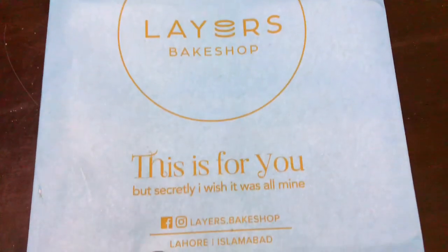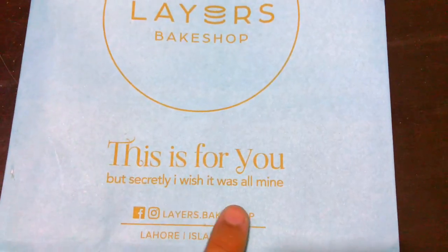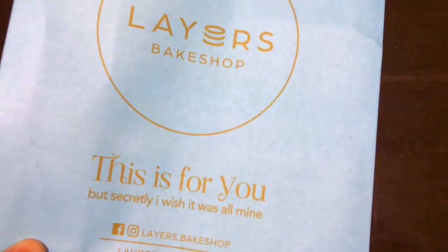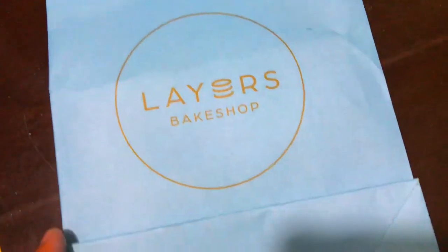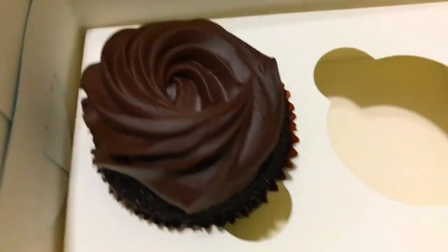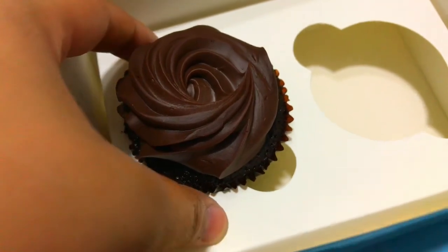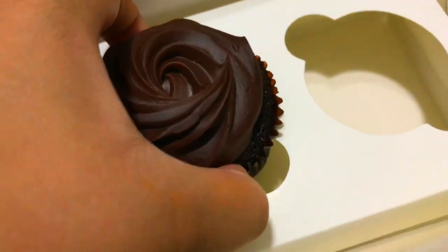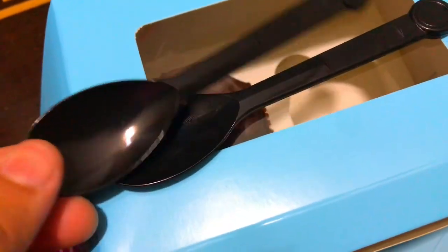If you have heard of Kitchen Cuisine, one pastry there is around 375 to 380 rupees. This is for you, but secretly I wish it was mine — so we can give this as a gift. It's very good packaging, and this bag is what you put your pastries in. The Milk Chocolate Cupcake here is only 150 rupees, compared to about 400 rupees at Kitchen Cuisine — which is a very good price difference.